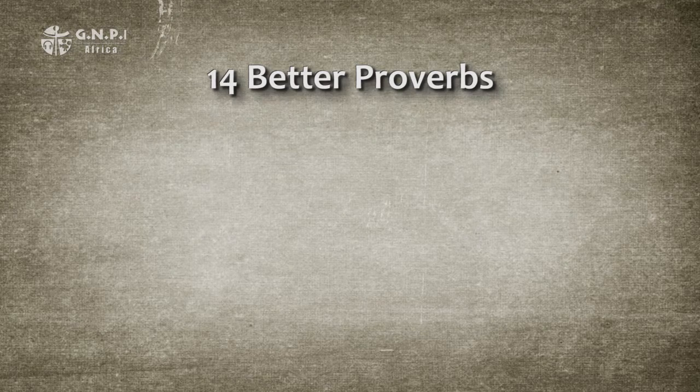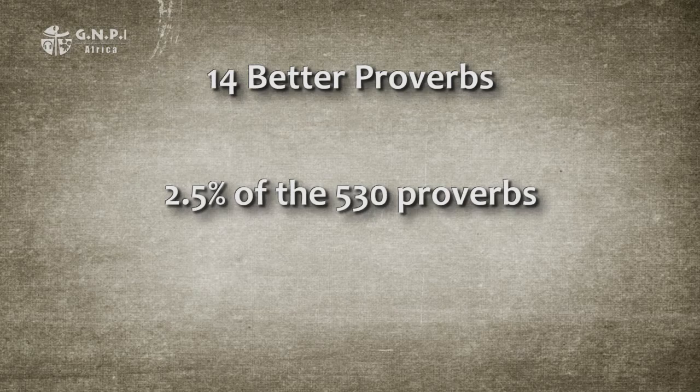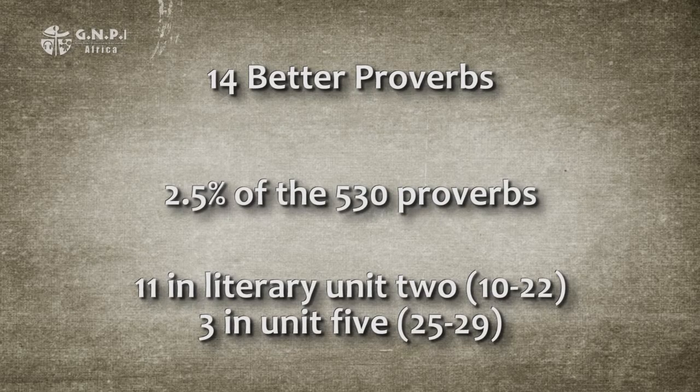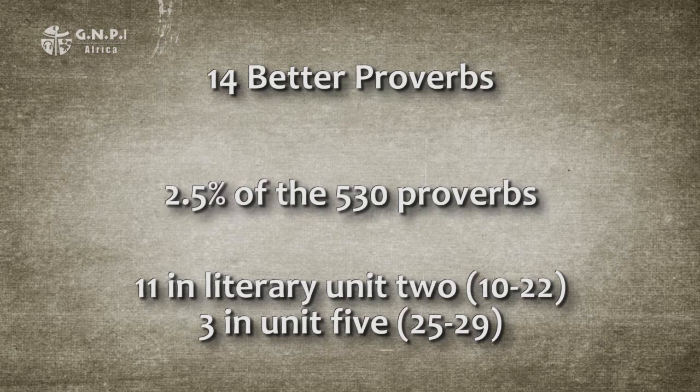There are only 14 better proverbs found in the entire book — that's only 2.5% of the 530 proverbs. Only the seven numerical sayings make up a smaller proverbial category. Eleven of the better proverbs are found in literary unit 2, chapters 10 to 22, and the remaining three are found in unit 5, chapters 25 to 29 — both units attributed to Solomon. The 14 better proverbs fall into two distinct groups: the first compares two different conditions, and the second, larger group of 12 proverbs is more complex, containing two sets of conditions that are ranked.